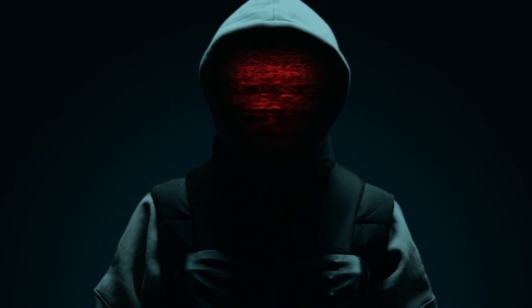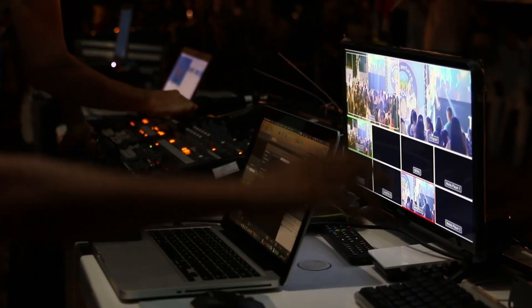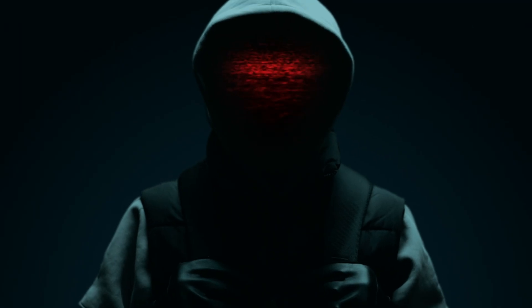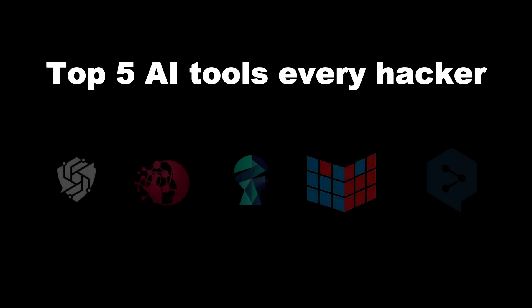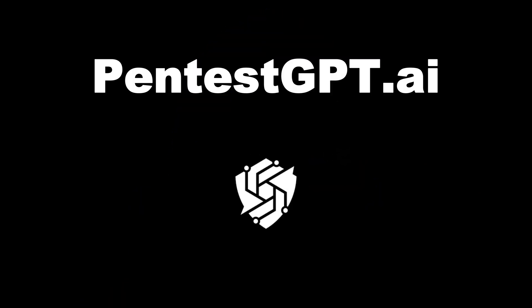Did you know? Right now, AI hackers are breaching systems faster than any human ever could. This isn't the future — it's happening today. Imagine this: your company's entire security could be tested by an AI in minutes. No sleep. No mercy. Here are the top five AI tools every hacker and every defender needs to know.